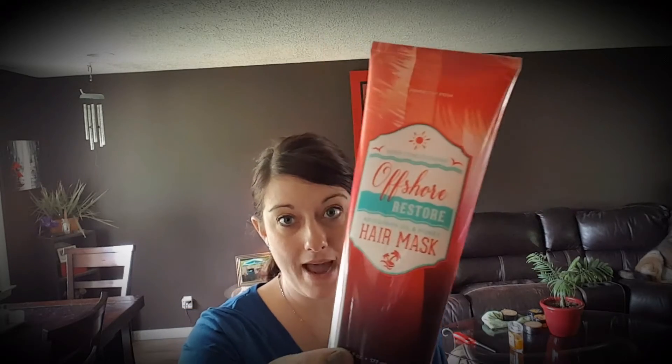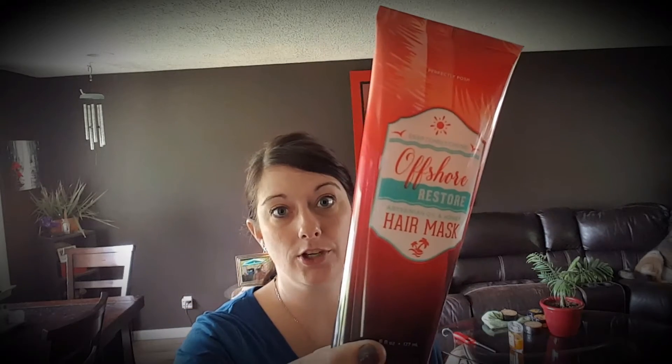Then we have a hair mask, which is like a deep conditioner. It contains obscenium oil and honey, which really hydrate your hair and give it some life back. If you have dry or damaged hair, this is an amazing product. 20 to 30 minutes is recommended, but you can also put it in at night and sleep in it for a super deep conditioning treatment.